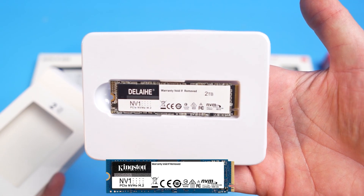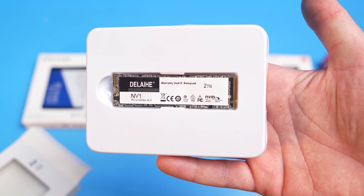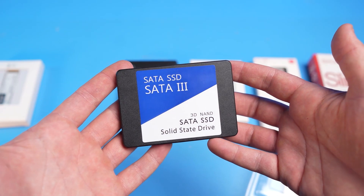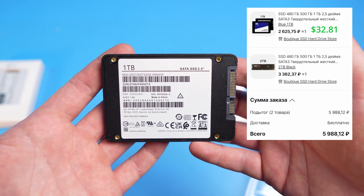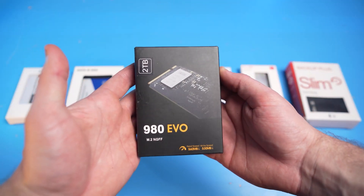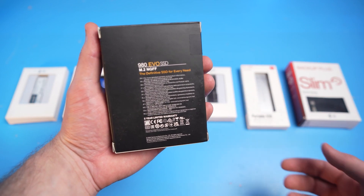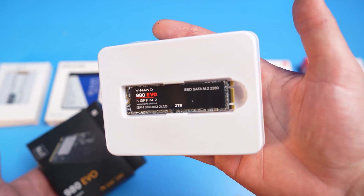Some of you may have noticed it imitates the label of the popular Kingston NV1 — they've actually put some creativity into it. Further, an unnamed SATA SSD with 1TB, and it feels like this label is supposed to say Western Digital Blue. It also costs $30, which is close to what a real Chinese SSD costs per terabyte. Next to it is a particularly cheap option — an NGFF, a la Samsung 980 Evo, for 2TB for just about $45.